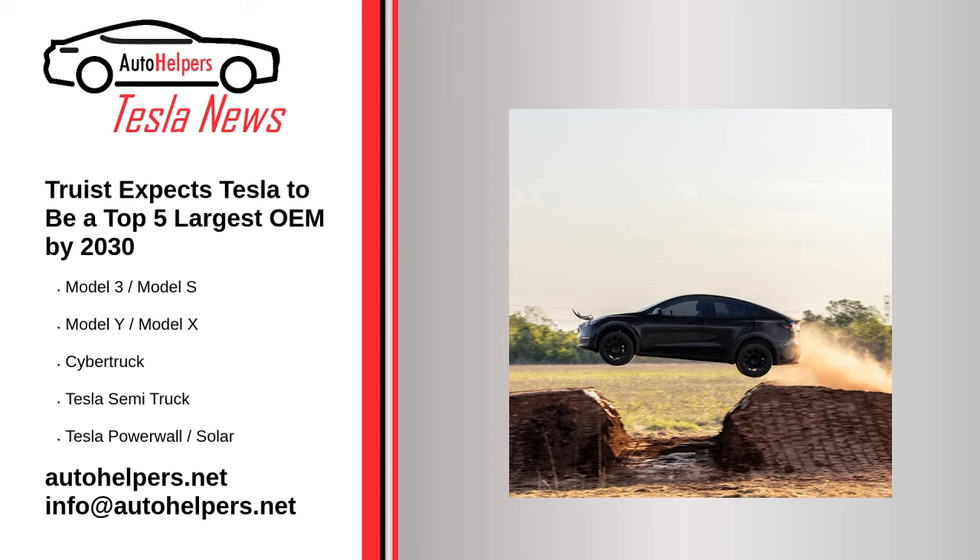Tesla is getting a new bull as American financial holding company Truist sees big upside potential in the future. The company believes that Tesla will enter the top 5 largest OEMs in the world by 2030 and by that time will produce 10 million cars a year. Tesla is becoming more and more attractive to investors, so investment firms are starting to pay closer attention. Truist, one of the 10 largest banks in the US, has begun covering the manufacturer's shares with a buy rating and a target price of $1,000. On Wednesday, the stock closed at $711.12, which means this is a great entry point.